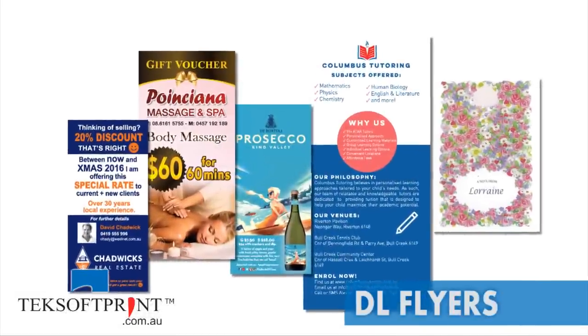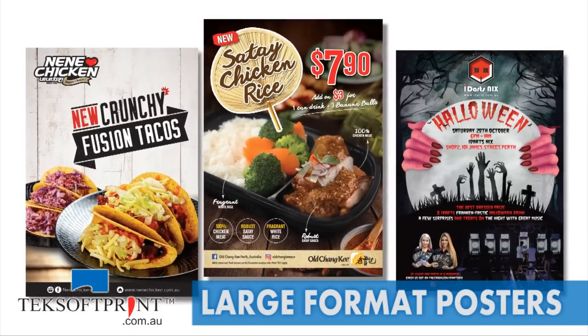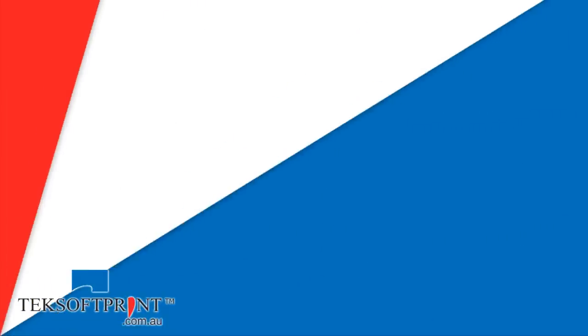DL flyers, letterheads, large format posters and booklets that will help to promote your business.